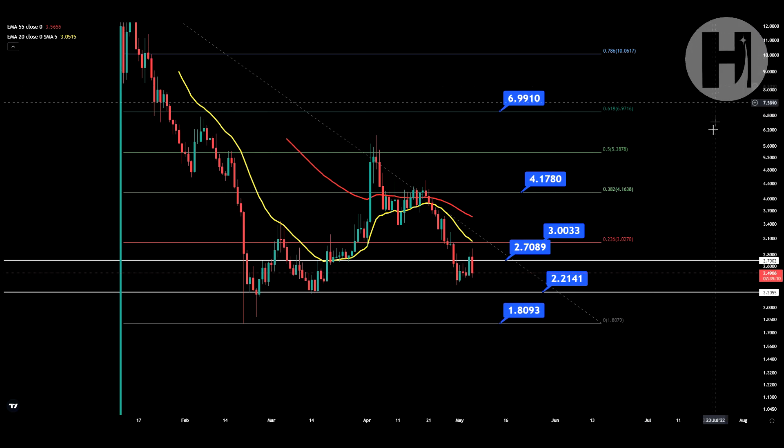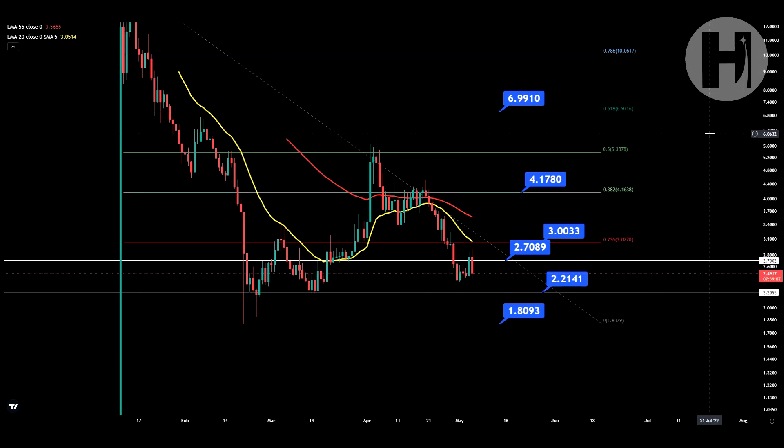Hey, what is going on? Welcome back to the channel. In this video, we're going to be taking a look at GLMR. I do want to say that I'm not a financial advisor. You should do your own research before investing money into crypto.